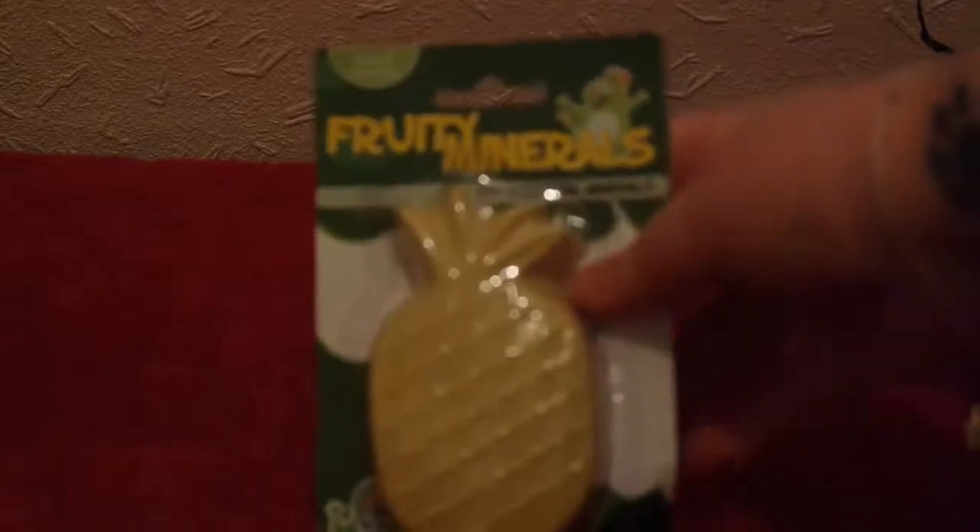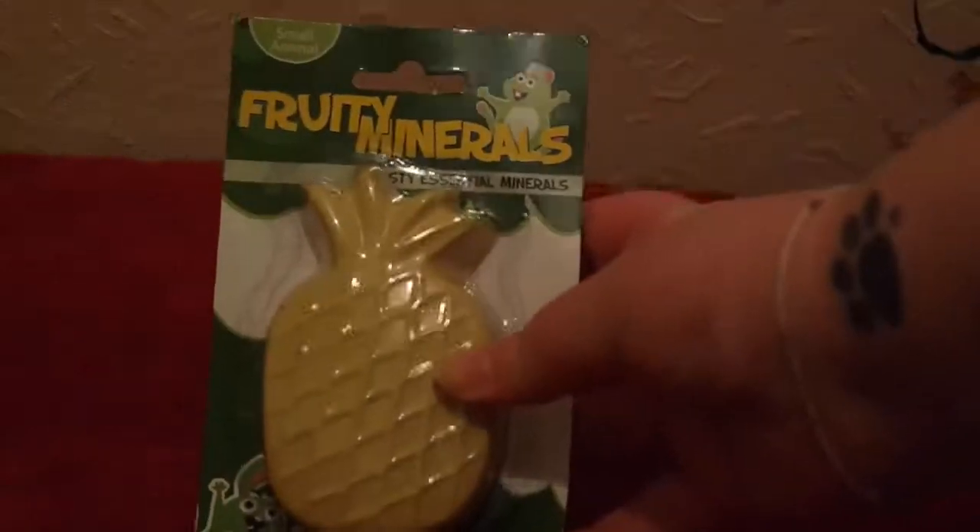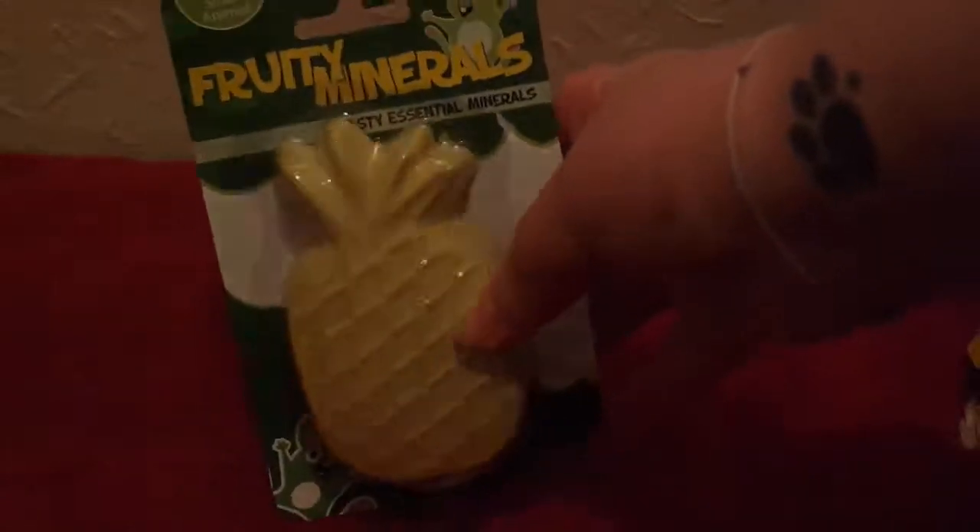And then we also have this Pretty Minerals Chew. I've got one of these in my little cage — this is actually a cage I'm filming on top of. I really liked it so I wanted to buy one for the big cage.